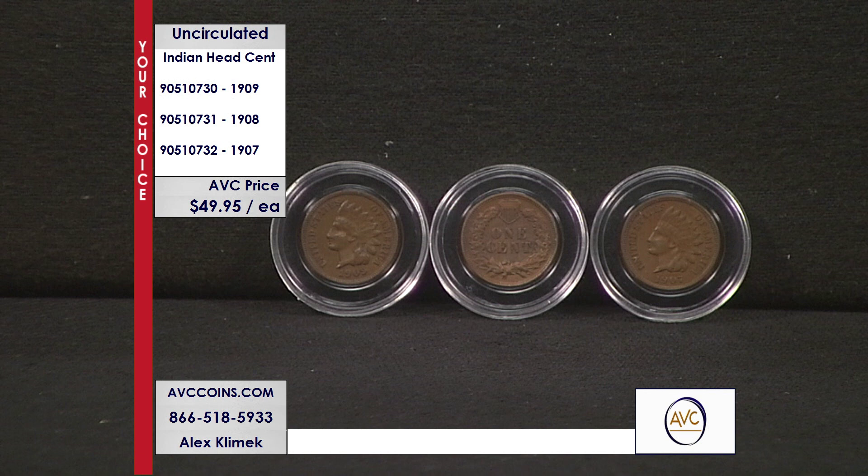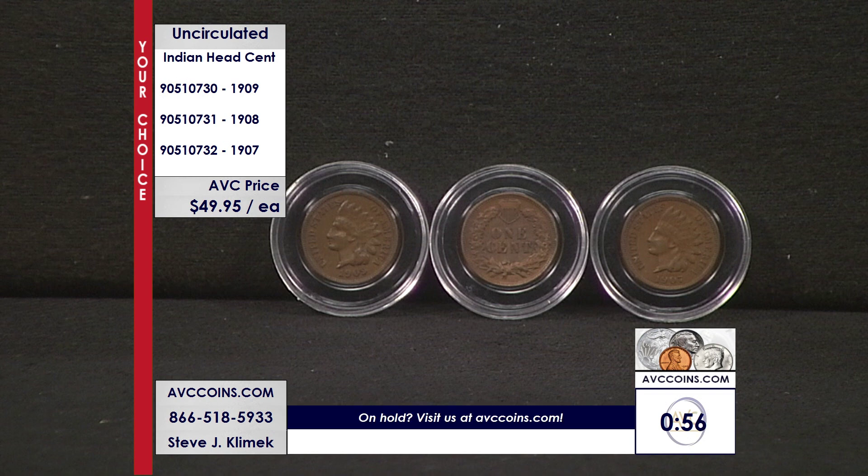With our competition, those three coins cost you over $220 — $91, over $65, over $65. With us tonight, just $149, a savings of over $70. Grab all three here at AVC. These are beautiful uncirculated pieces — look at that color. If you tried to get three random-date uncirculated Indian Head cents with our competition, you'd be looking at over $270 for that trio. We are less than $50 per coin, just $49.95, and we'll guarantee you the 1907, 1908, and 1909 — saving almost $40 per coin. But with the phone lines completely backed up, it looks like it's time to move on.